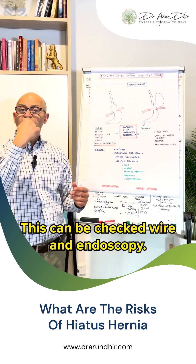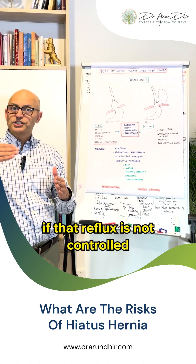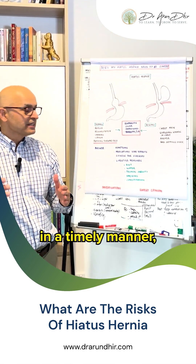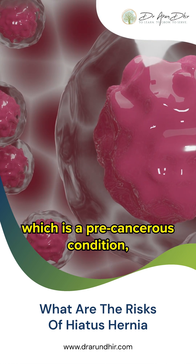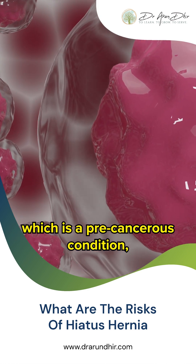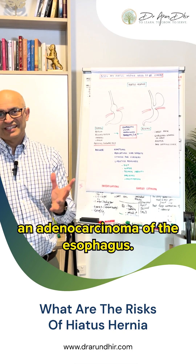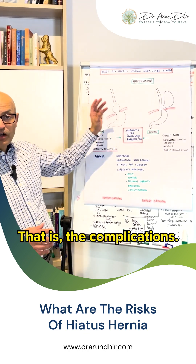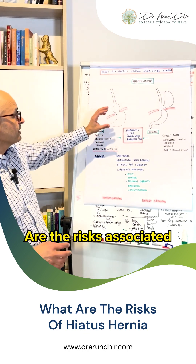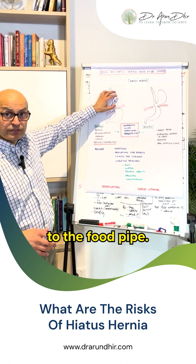This can be checked via an endoscopy. Also, if that reflux is not controlled in a timely manner, it can lead to a condition called Barrett's esophagus, which is a precancerous condition and can progress to cancer of the esophagus, also called adenocarcinoma of the esophagus. Those are the complications associated with not treating a sliding hiatus hernia, specifically in relation to the esophagus.